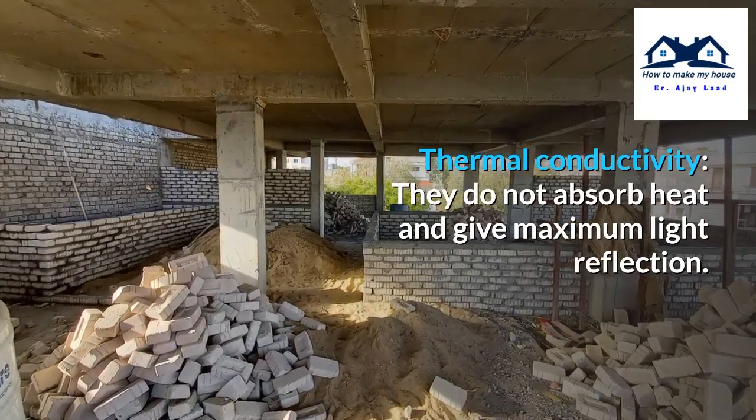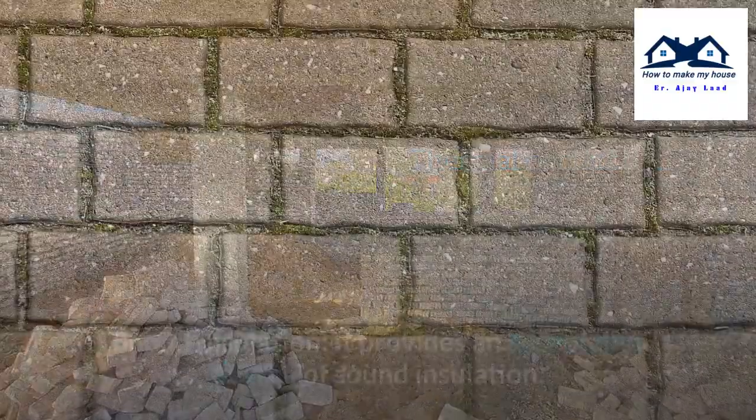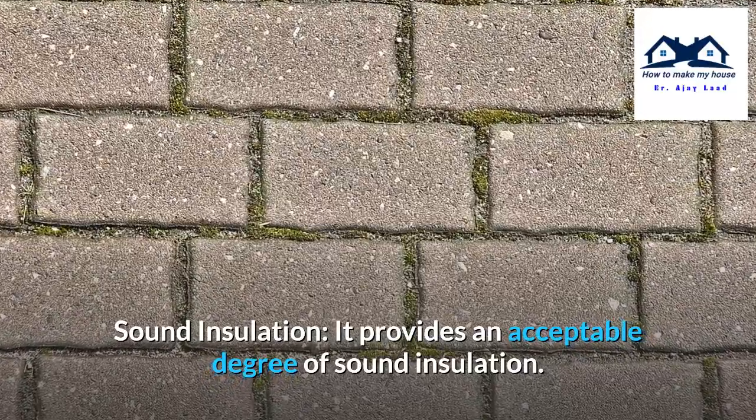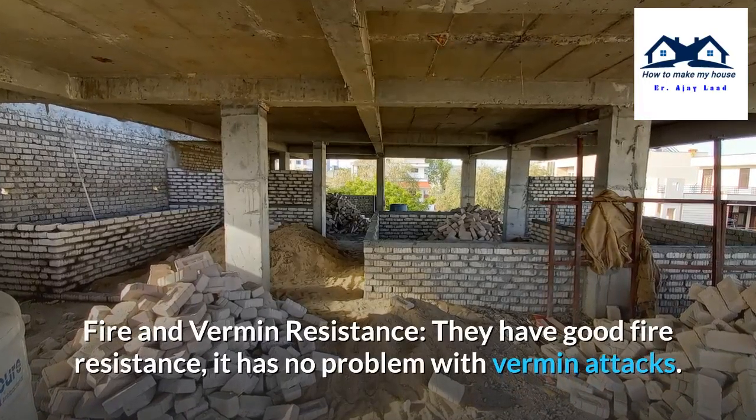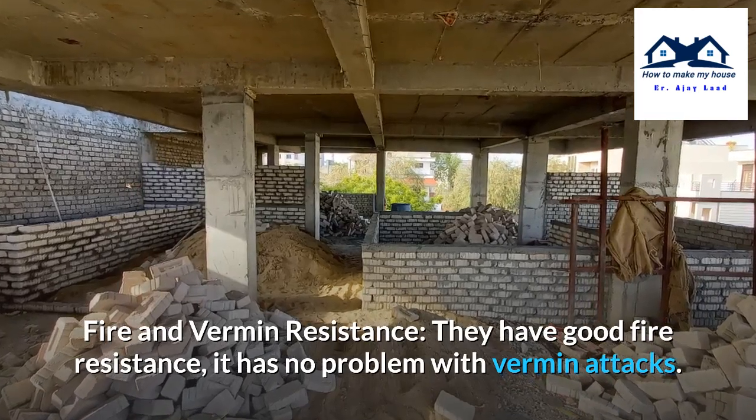Thermal conductivity: They do not absorb heat and give maximum light reflection. Sound insulation: They provide an acceptable degree of sound insulation. Fire and vermin resistance: They have good fire resistance and no problem with vermin attacks.